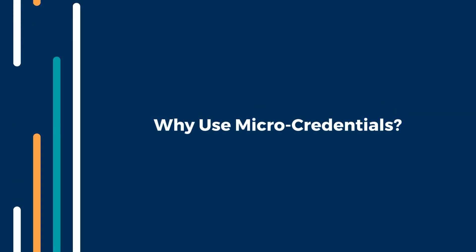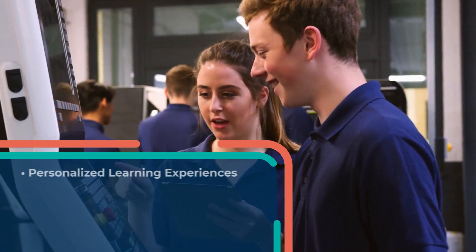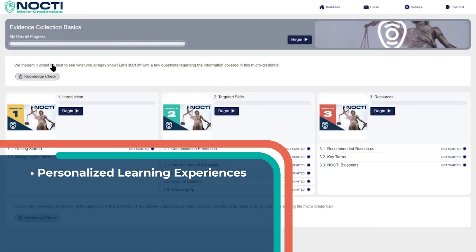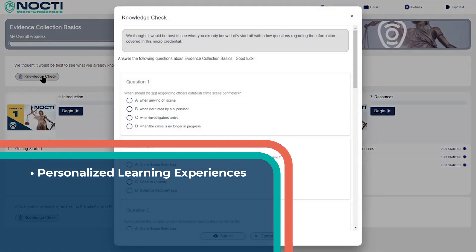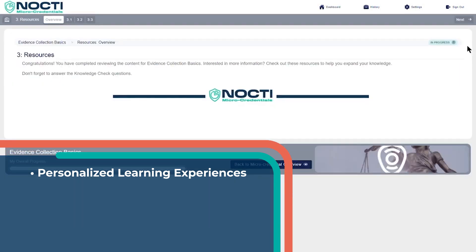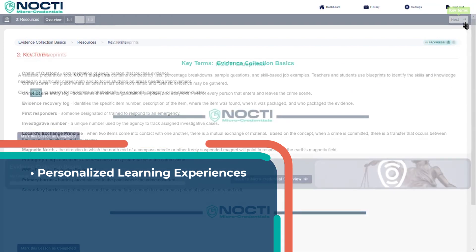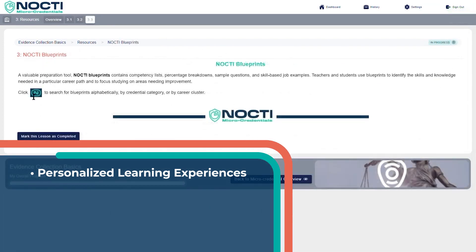So why should you use micro-credentials? Support what is being taught in the classroom with micro-credential learning resources accessible through NOCTE's Learning Management System. Integrating these flexible resources into curriculum plans is easy. With 24/7 access to the LMS, learners can access content when it works for them and at their own pace.